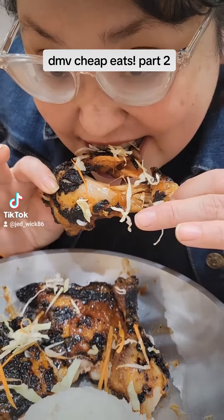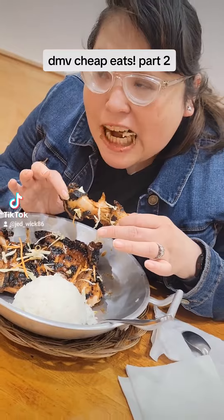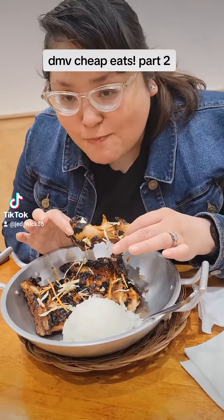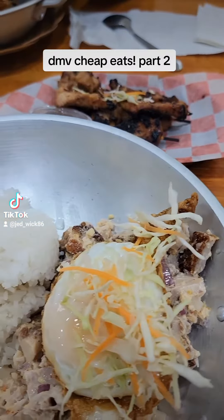It actually tastes like a sweet chicken with barbecue — it's really good. As you can tell from my wife's face, she's satisfied. I wanted to taste it too and I loved it.